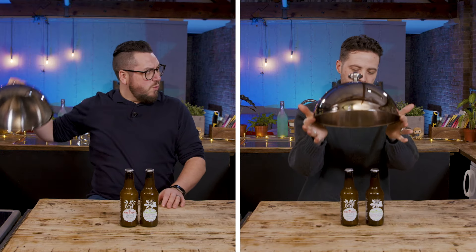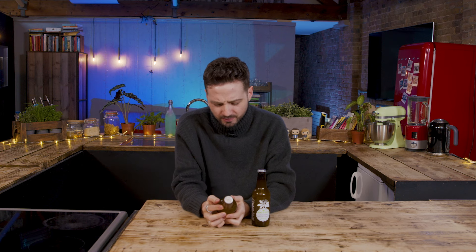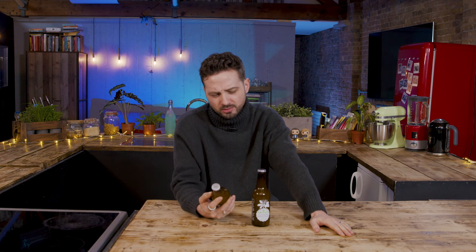Careful. What the hell is that? This is king of... kefir. You sighed. Why did you sigh? Because I've had kefir before and it was minging.